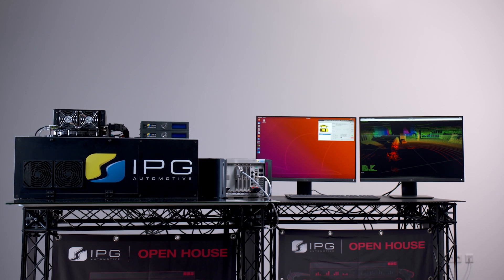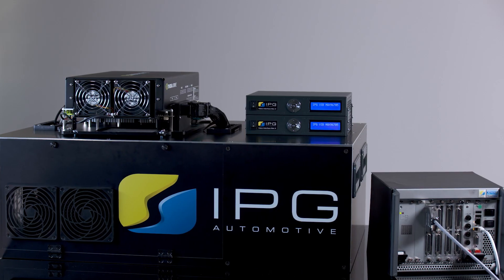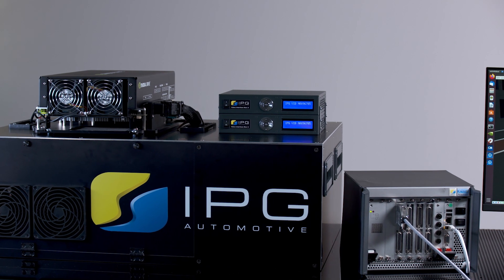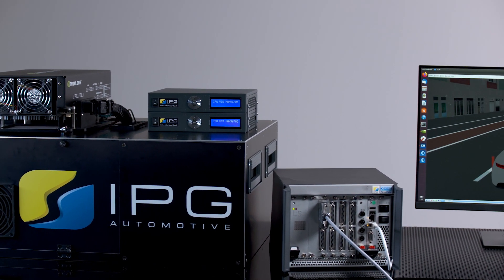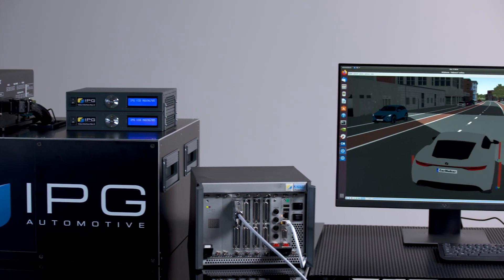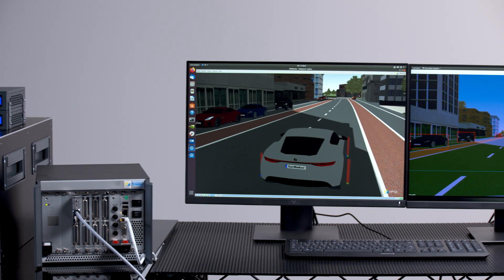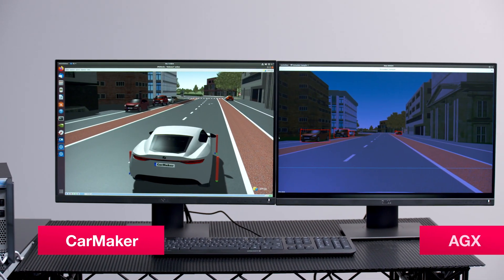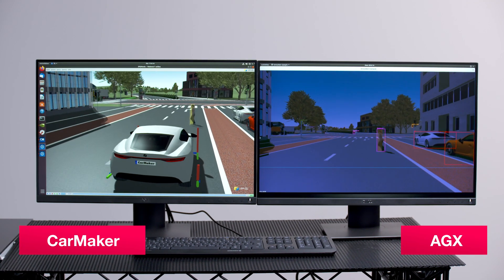Raw data from the simulation is fed to the AEB function via the Camera RSI sensor. This is done with the Video Interface Box X. The raw data are transmitted from the runtime environment via DisplayPort to the Video Interface Box X, where they are transformed before being sent to the target system via GMSL. On the DRIVE AGX board, different detection algorithms — for example for object detection — recognize road users and trigger corresponding reactions.